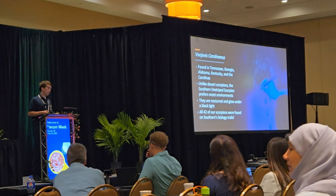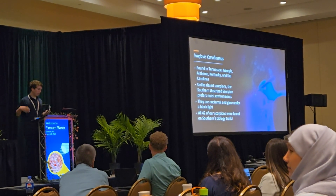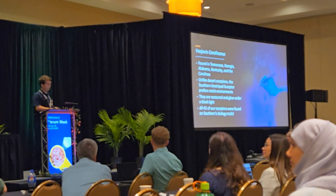All the scorpions in my study were found on the campus of the school. We had trails out back that I would go out at night with a black light — they glow under black light — and you can see that in the picture.